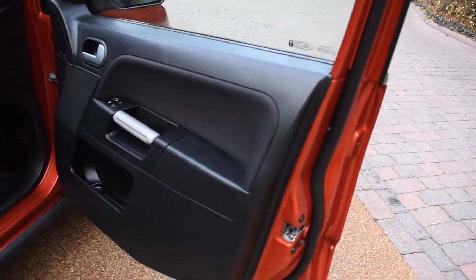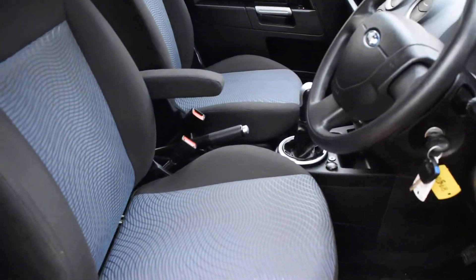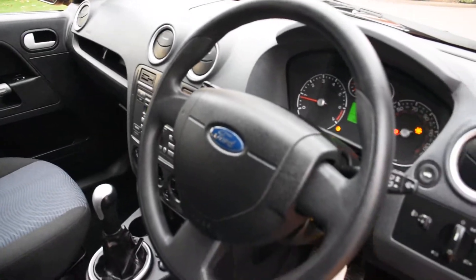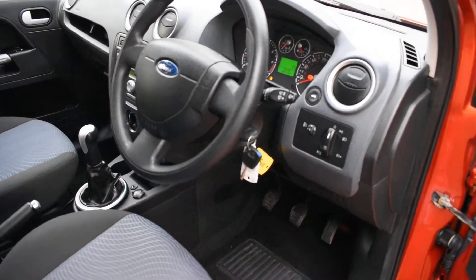Here we have the driver's door card, which is all good. All the seats are superb — there are no rips, tears, or burn holes in any of the seats, and we don't believe this car has been smoked in. It comes with electric mirrors, electric windows, air conditioning, and central locking.